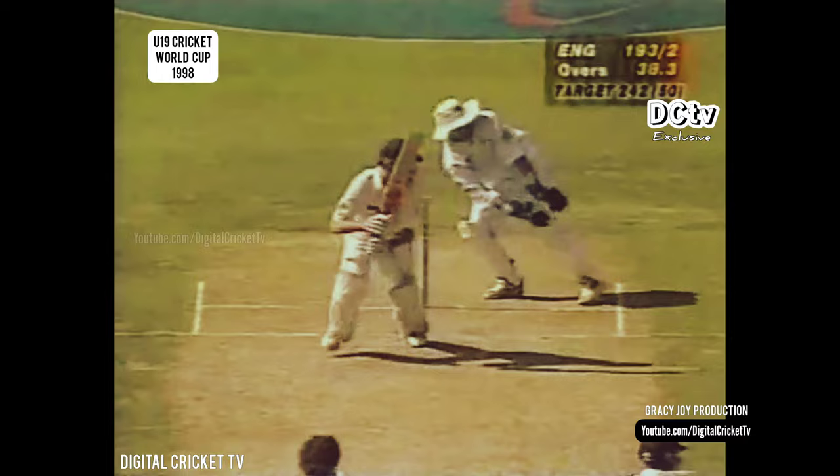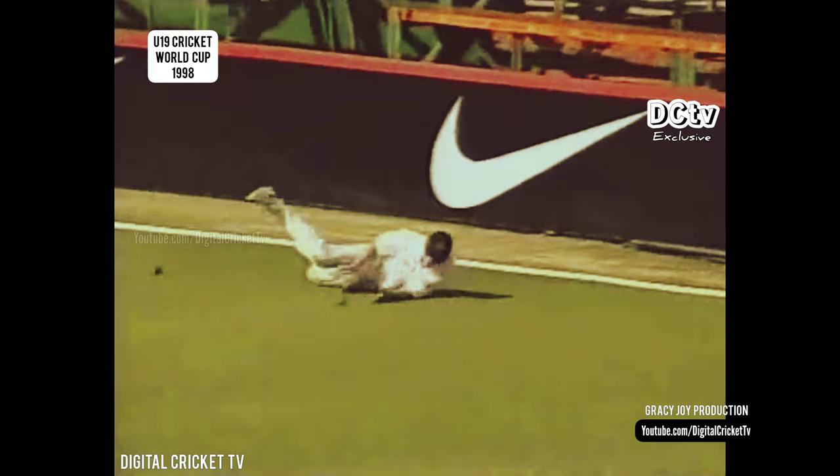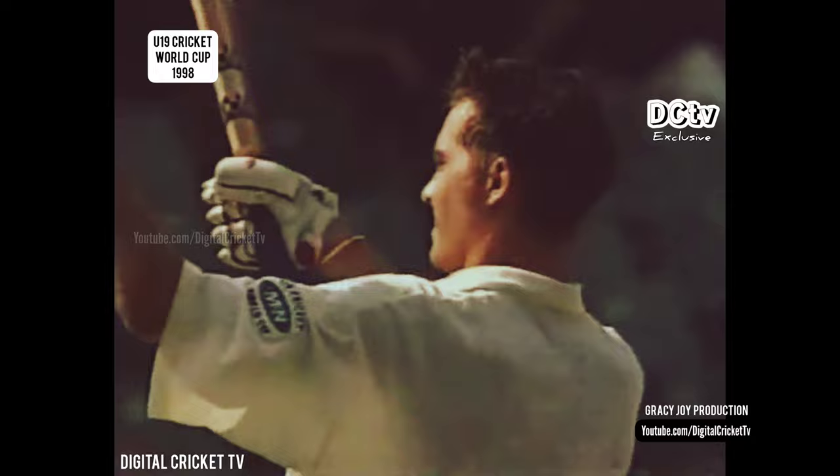He's kicked it away through square leg and comes back for the second — he will probably come back for a third, and that is a brilliant hundred in the MTN Under-19 World Cup for Steven Peters. The elation is visible. Congratulations Steven Peters — that has been a world-class innings.